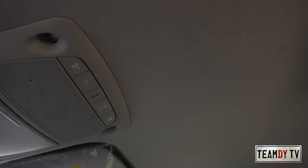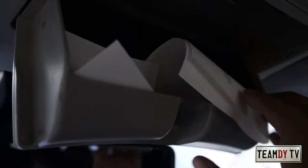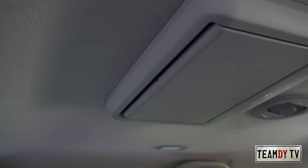Looking up, the headliner is white or light grey — I wish they had made it black too for better aesthetics and low maintenance. There's an indoor lamp for the passenger, an eyeglasses/sunglass holder, a visor with vanity mirror and light on the passenger side, and the same on the driver's side. There's also a monitor up top which we'll check when we move to the second row.